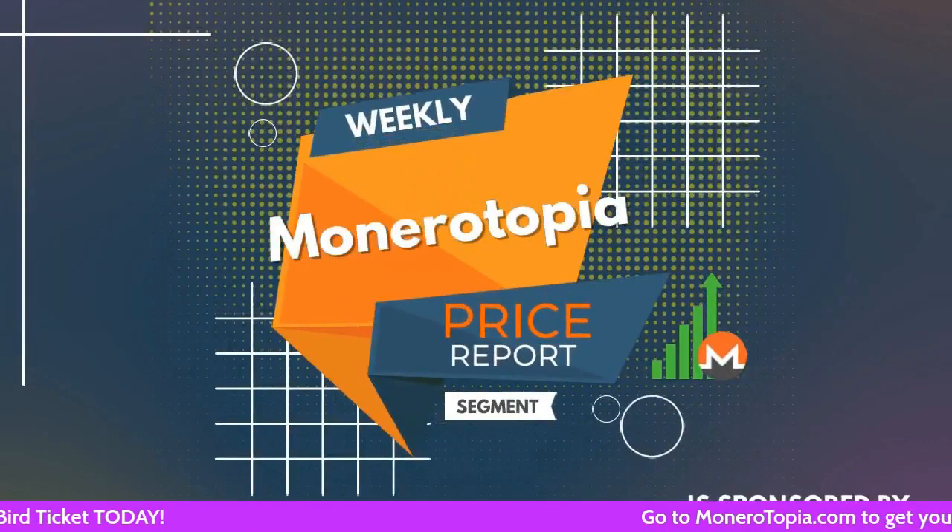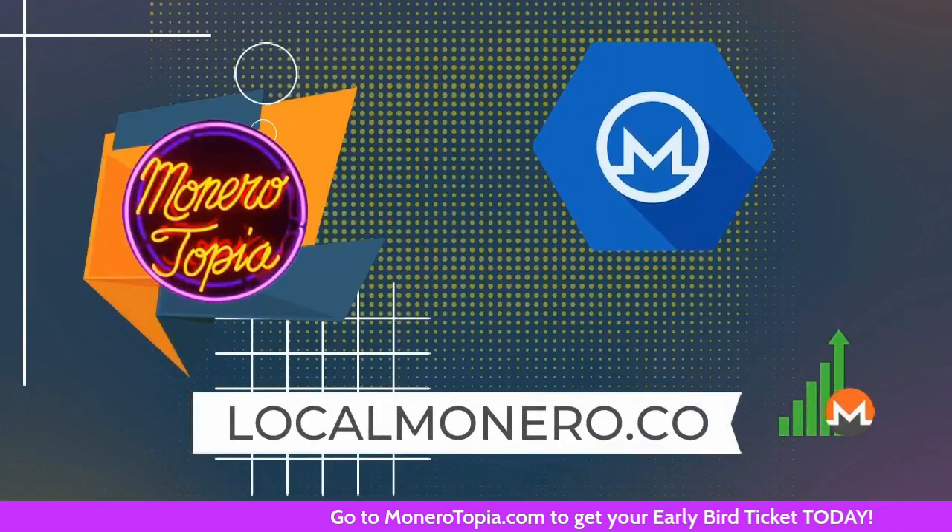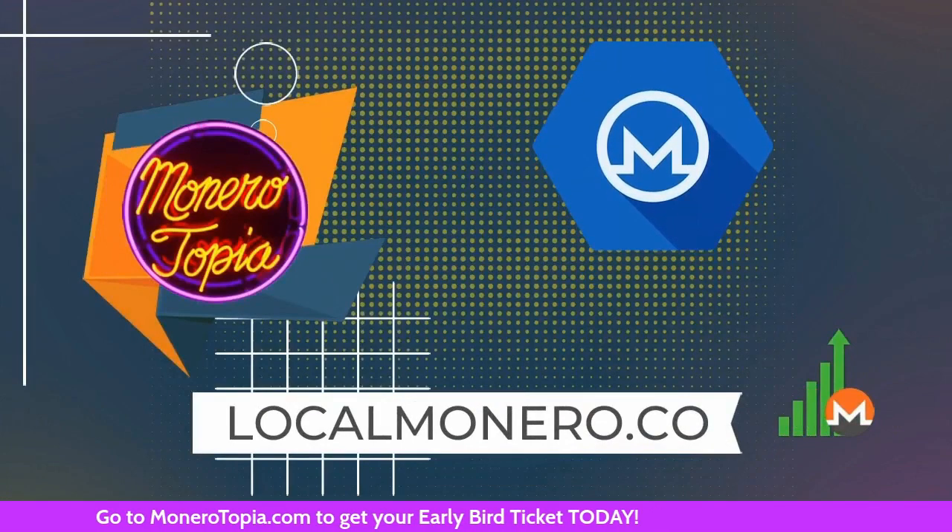The Monerotopia price report segment is sponsored by Local Monero. Avoid using KYC exchanges. Buy and sell Monero directly for fiat, peer-to-peer.